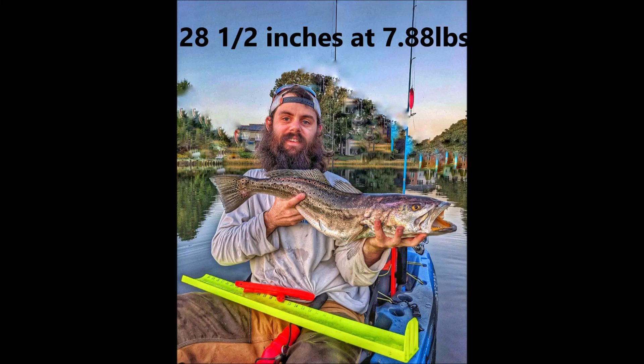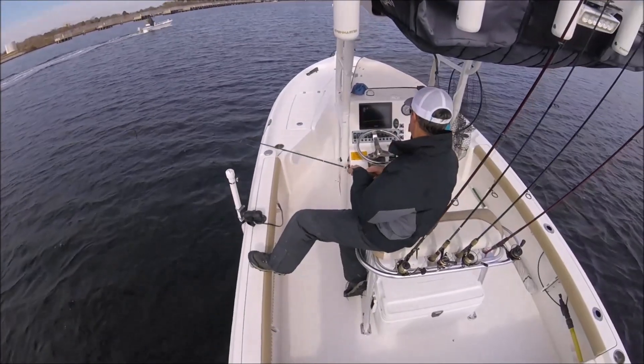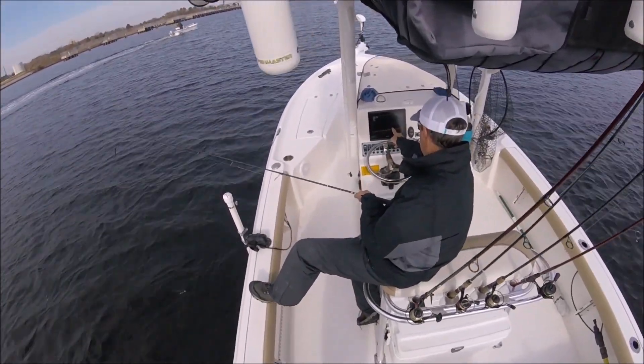Alright, what is going on y'all? Tareed here with Seven Cities Fishing. Finally back with another video. You're seeing a picture of my recent personal best trout. I caught it at the end of October when I had a buddy in town from Pennsylvania and I was guiding them around.